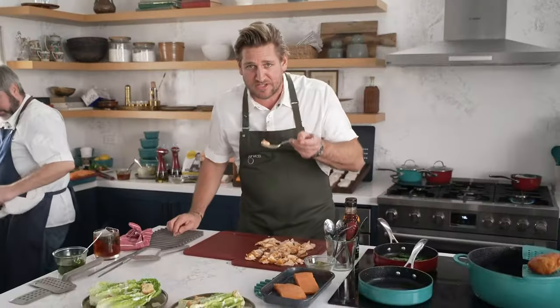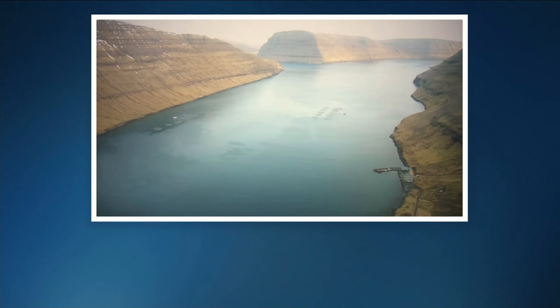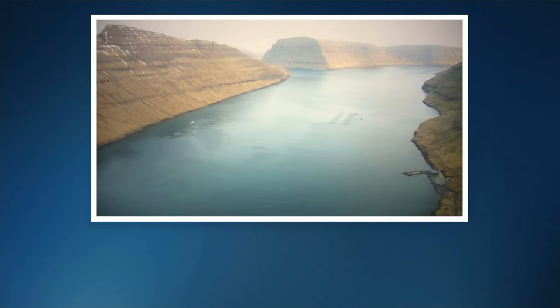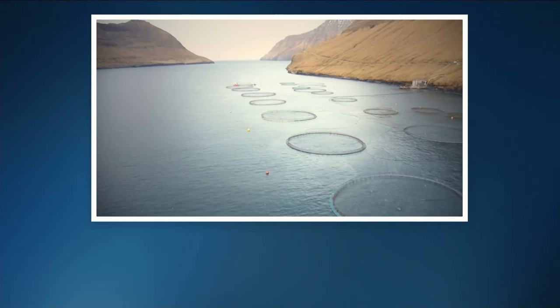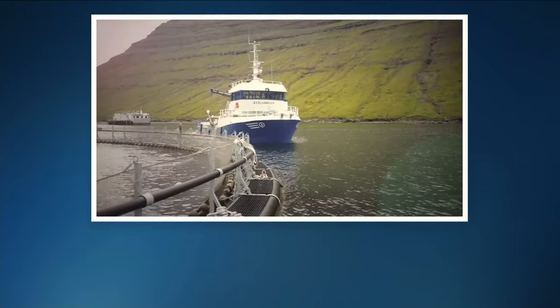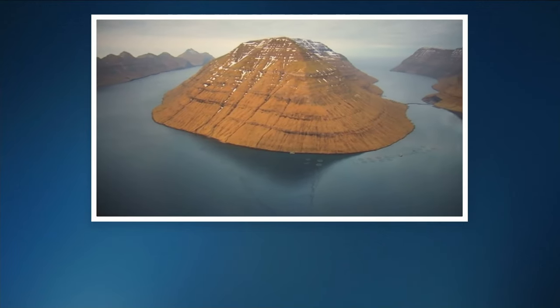Let's show you the Faroe Islands while I have a little taste. It's so clean and so pure, and here's the reason why — look at that beautiful environment it comes from. The Faroe Islands: you don't see any houses, you don't see any cars, you don't see any commercial buildings. The reason this fish tastes so incredibly well is that it's from a pristine part of the world.